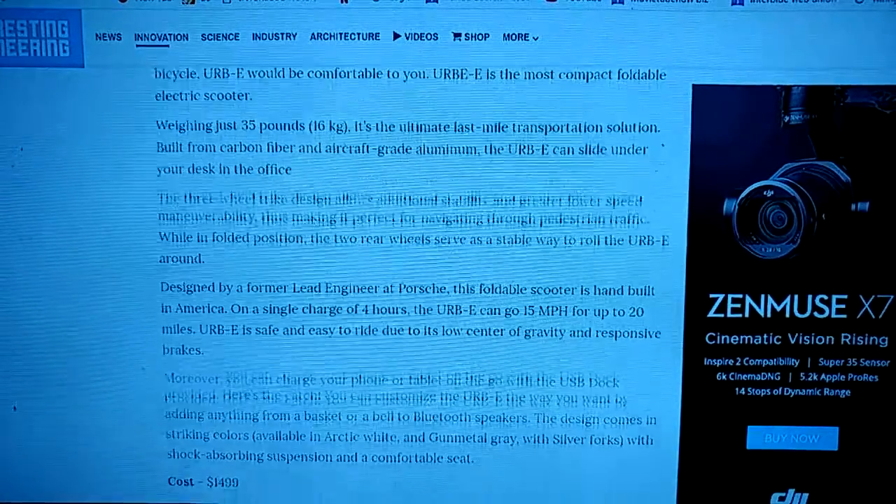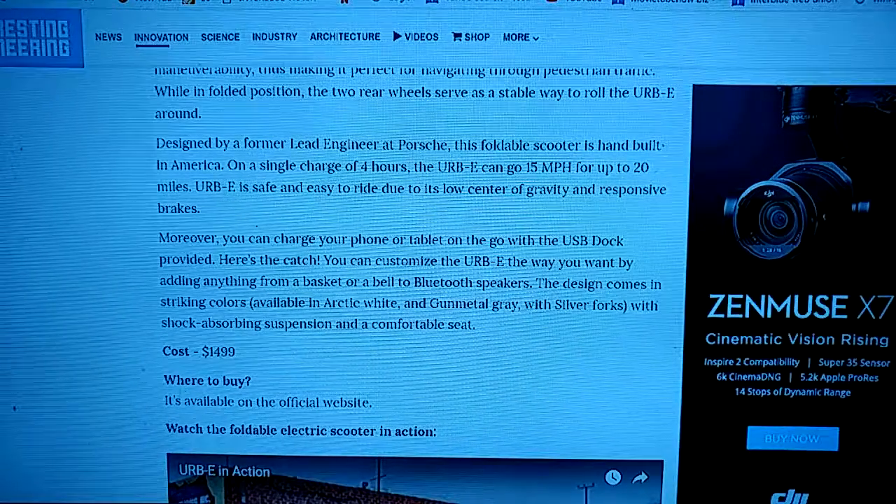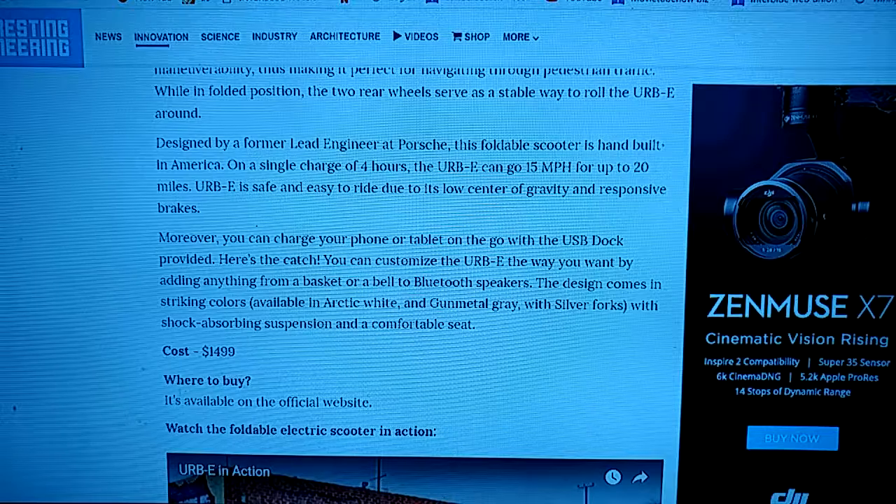I've seen one of these around, and I was like, never knew what it was, never asked. But he spent $1,500 for that.